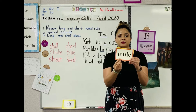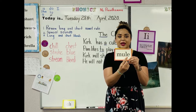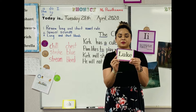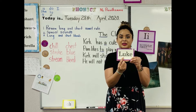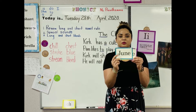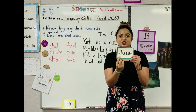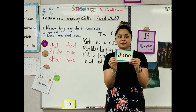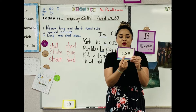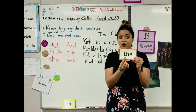Together: two vowels — the U says its name and the E is silent. Mule. The U says its name and the E is silent. Luke. The U says its name and the E is silent. June.